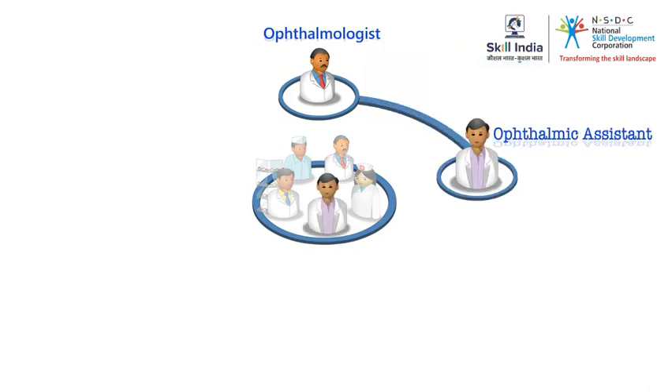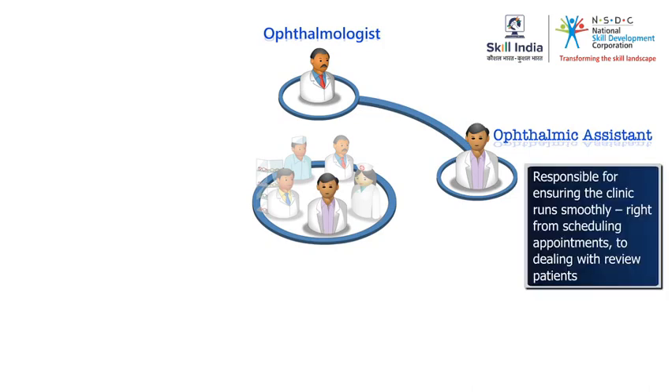Then there's you and I, the ophthalmic assistants. We help the ophthalmologist in eye examinations.